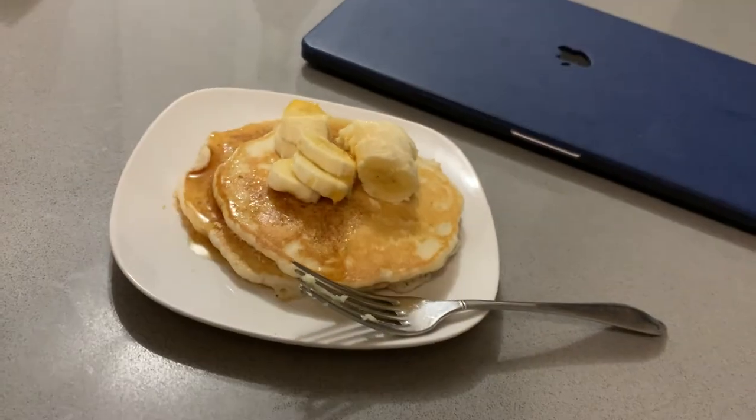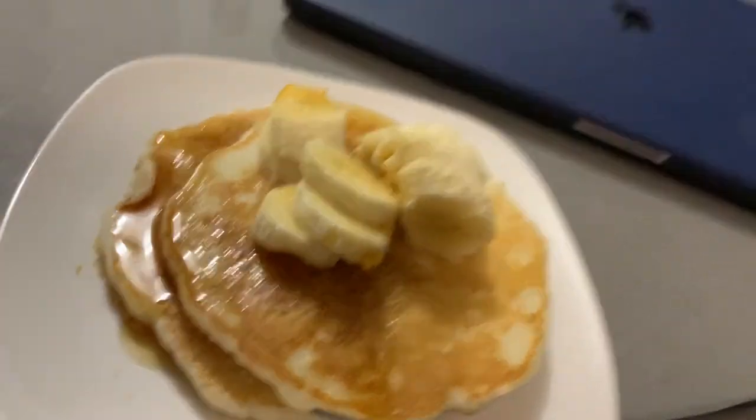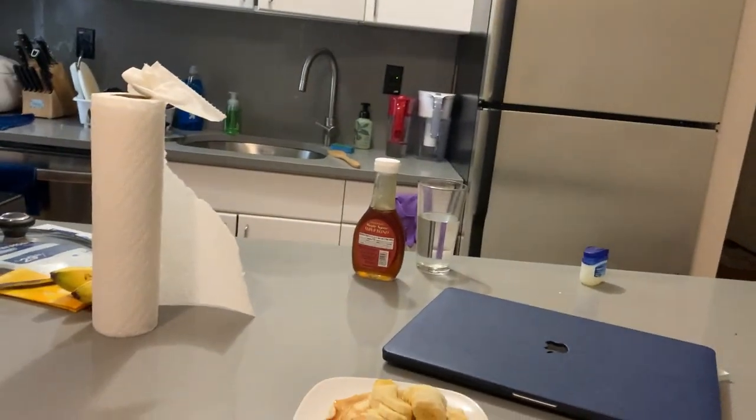So I made banana pancakes for my first breakfast in the kitchen — booyah! And we got these stools for $5 each off Facebook Marketplace. Found by this one. You're welcome.